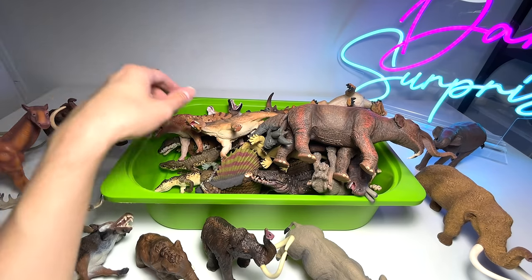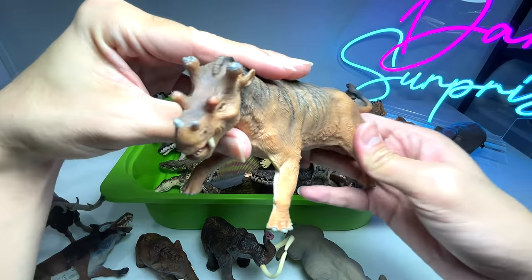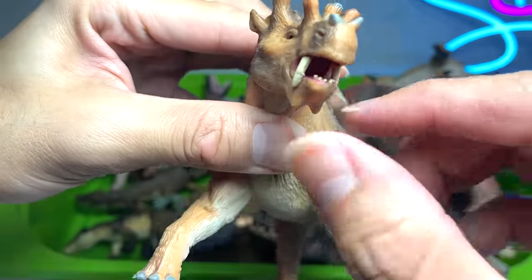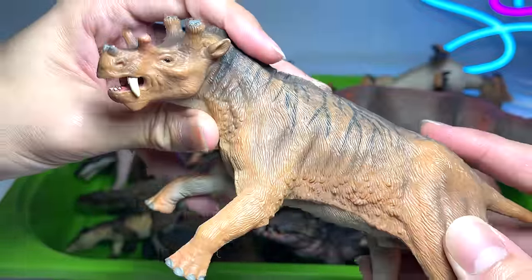Next up, this is actually known as an Embolotherium. You can see it has a very unique-looking face with four horns, and two canine teeth jutting out of the mouth. Embolotherium — a very weird-looking animal, I must say.